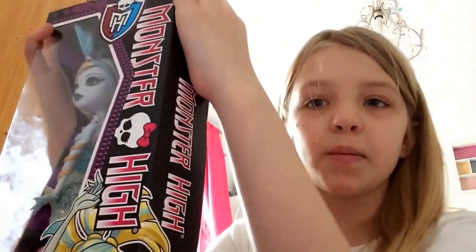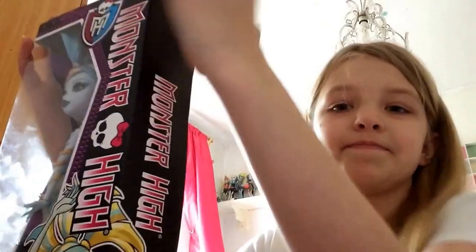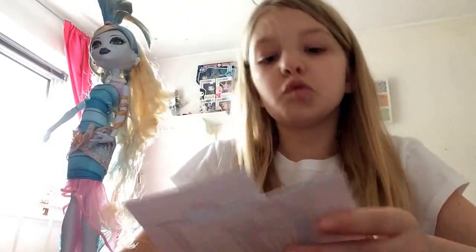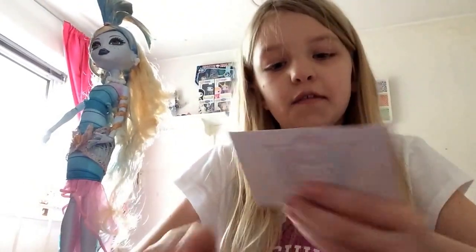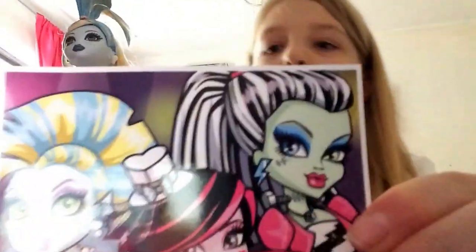So I'm going to open this up and then I'll show you her. I just got it all out of the box, so just before I show you the actual doll, I'm going to show you what came with her. It came with two little picture cards. On the first one it has Laguna Blue, Draculaura and Frankie in their Dawn of the Dance outfits.